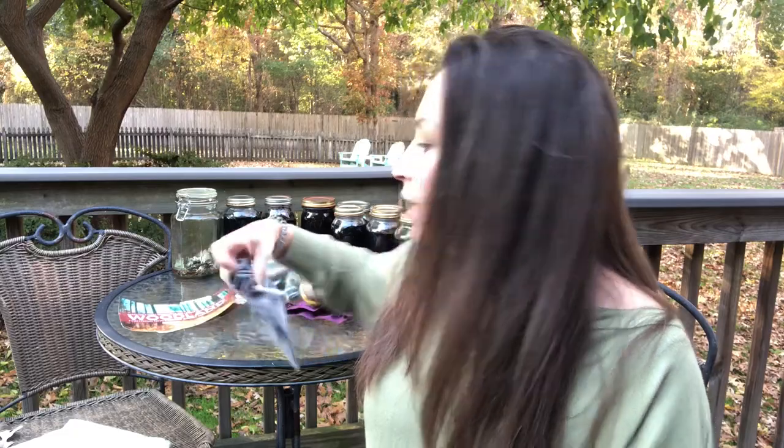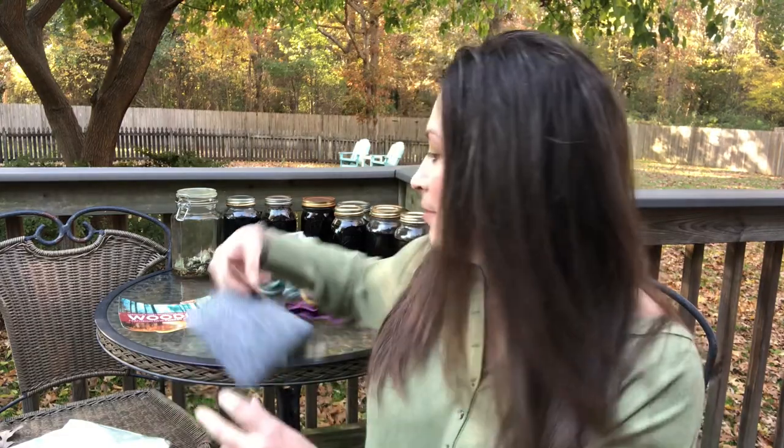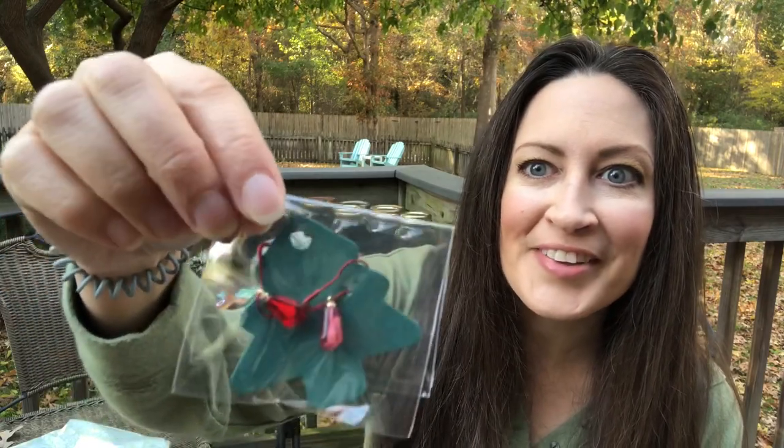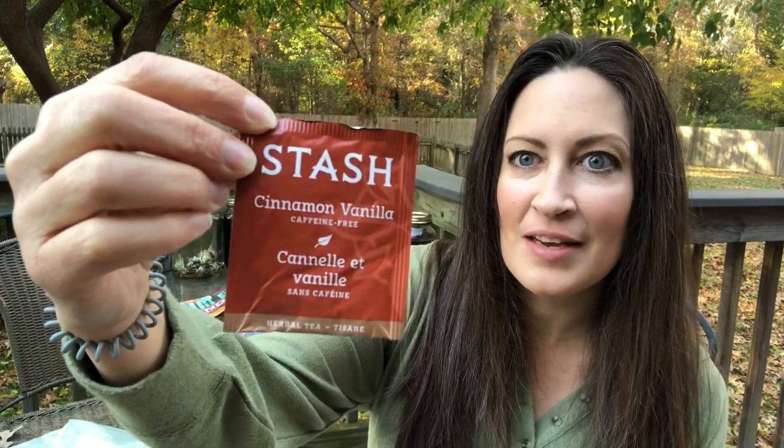Let's open this one and then we'll go through what everything is. I'm guessing it's either three or four ounces of fiber. We have two little stitch markers on a little Christmas tree - that's adorable. And we have a cinnamon vanilla stash tea, which sounds lovely.